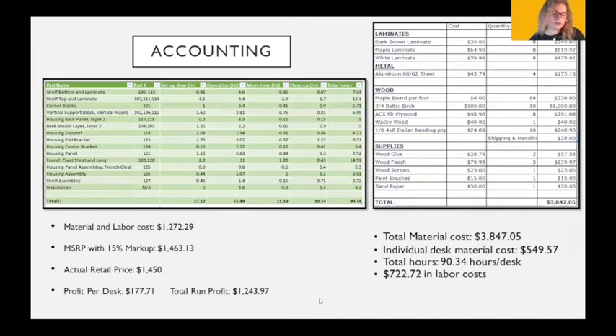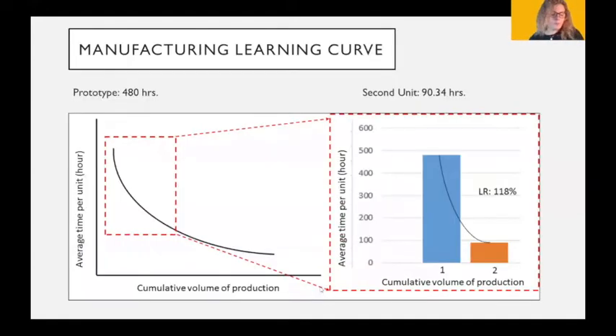While making the desks, we had to track all expenses. We used a costing sheet for materials and a spreadsheet to figure out how many hours each desk took, allowing us to calculate the final cost of one desk. We also tracked a learning curve showing our improvement in the production process. The first desk took about 480 hours to complete, but the second batch — six desks made together — took about 90 hours. That's an improvement of about 118%, which is significant because, as Liam said, time is money.